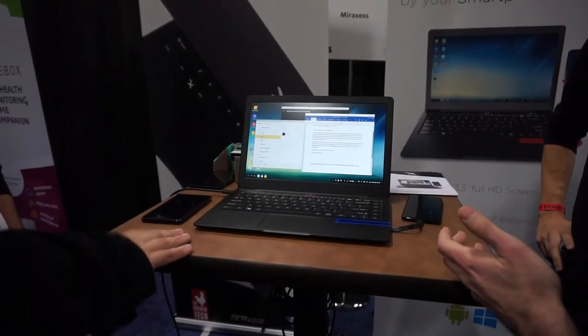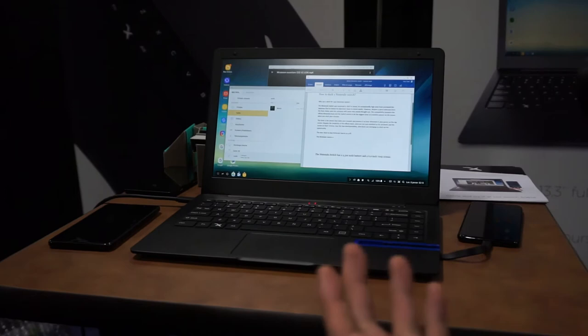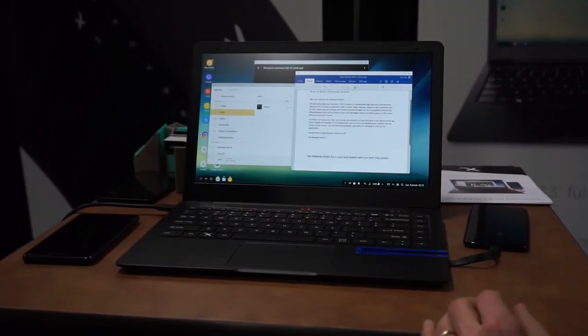Next up we have Meraxxus, which had a portable laptop shell that didn't actually have any internals — all the internals were your phone, kind of like a portable Samsung Dex, which is pretty much what it was built as. I'm picking out a lot of really cool mobile technology and accessories. There's so much you can do with a cell phone that we haven't even scratched the surface of yet. It allows you to interact with your Android apps as if you're using a desktop or notebook-style computer.